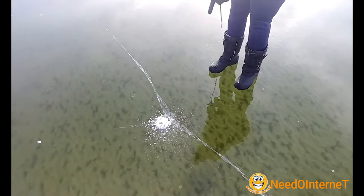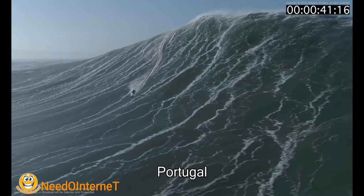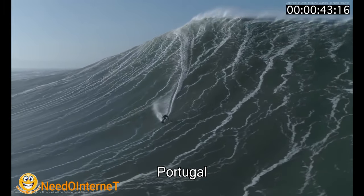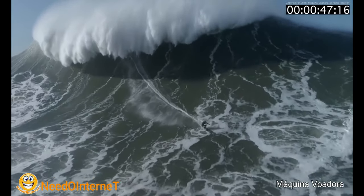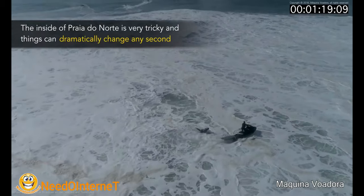Look at that — that is Portugal, home to some of the biggest waves in the world. This camera crew documents the dangerous job of rescuing surfers that fall off their boards.